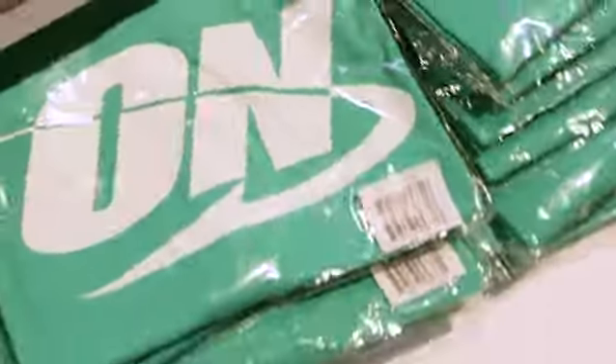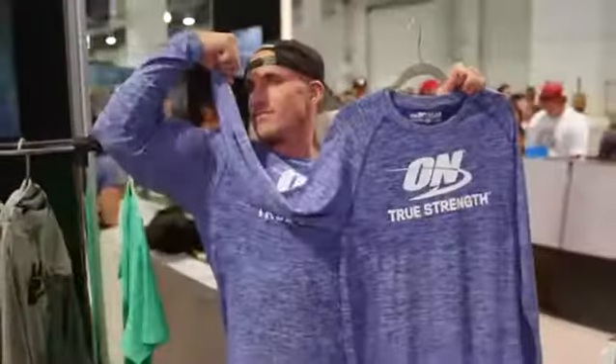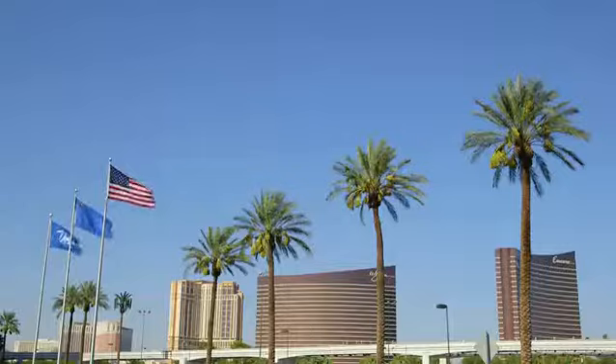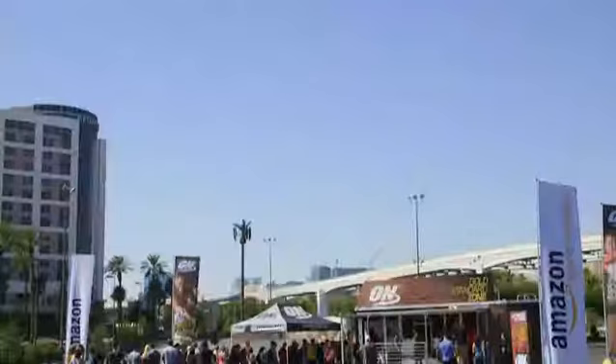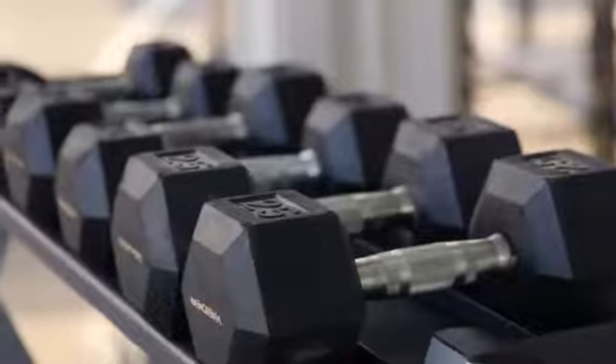Our first ever Optimum Apparel store at a booth. I have never seen a product fly off the shelves like it is here. O.N. in front of the Olympia with our Gold Standard Zone mobile tour. Gold Standard Zone is coming to a city near you — go to goldstandardzone.com to find the nearest location.